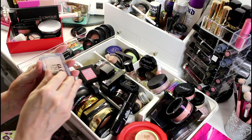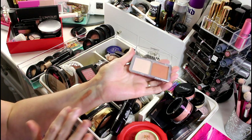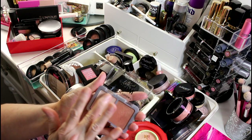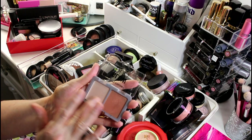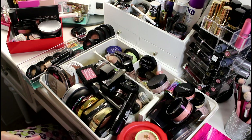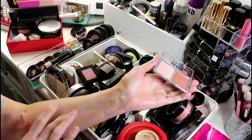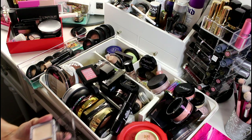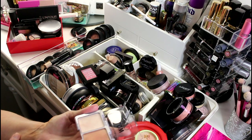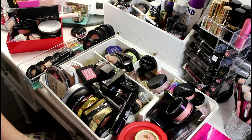I got this recently in an ipsy bag — there's a powder bronzer that's a really nice color for me, and a cream highlighter that is dried out. Even though I like the bronzer part, I don't think I'm going to keep that because I'll never use it.